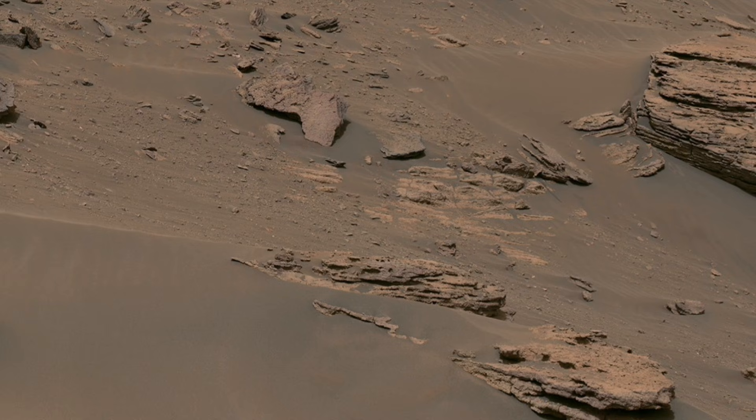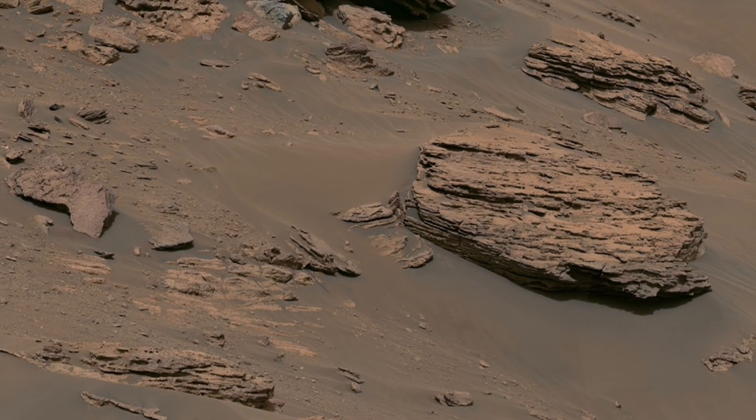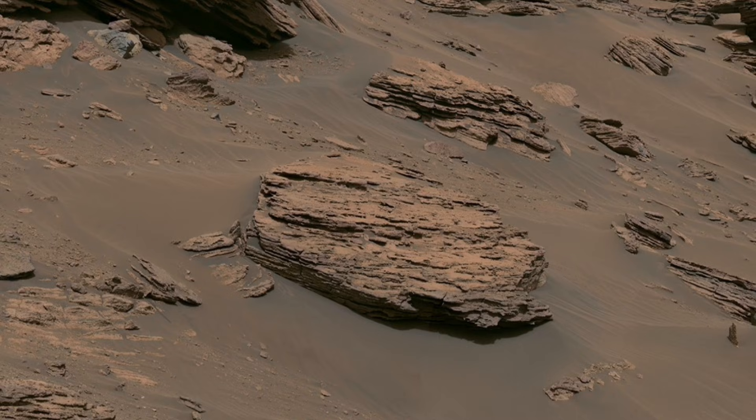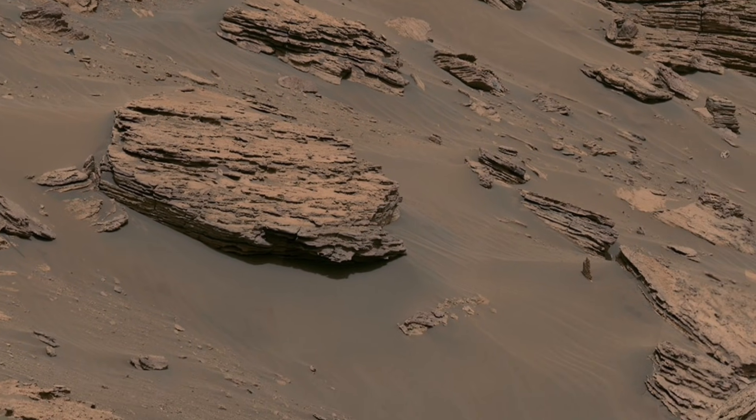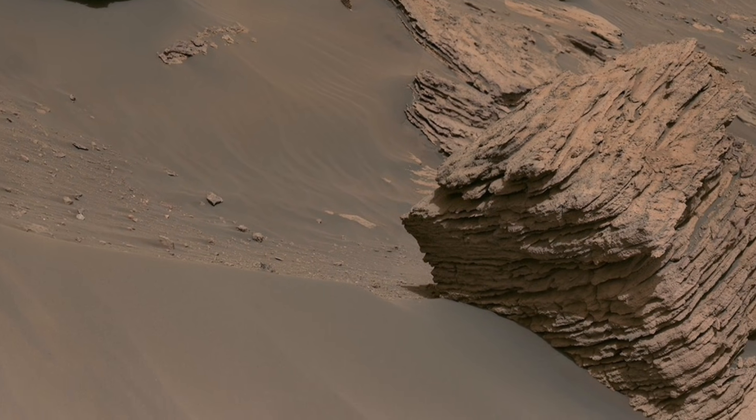Mars may look lifeless today, but it remains one of the most important planets we study. It helps us understand planets, climate change, and even the future of exploration beyond Earth.